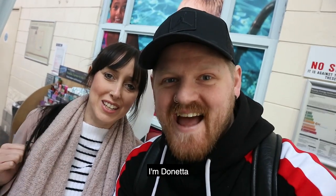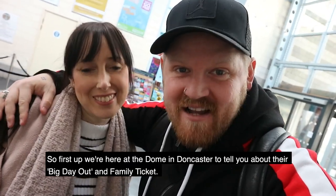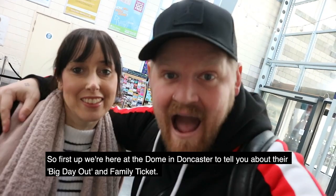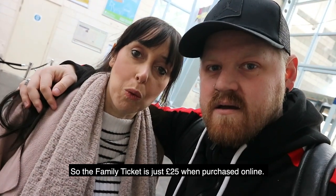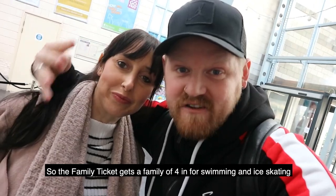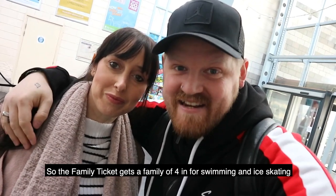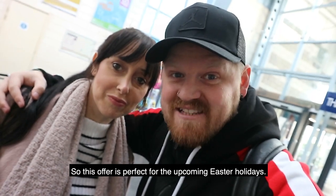Hello, I'm David and today we're bringing you Visit Doncaster's five of the best Easter special. First up, we're here at the Dome in Doncaster to tell you about their big day out and their family ticket. The family ticket is just £25 when purchased online, and it gets a family of four in for swimming and ice skating — under fives go free. This offer is perfect for the upcoming Easter holidays.